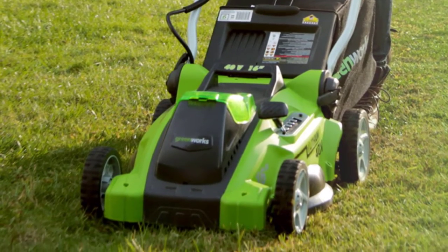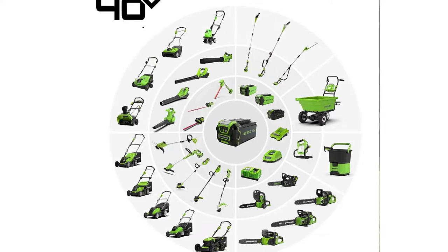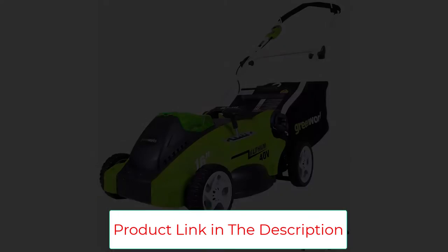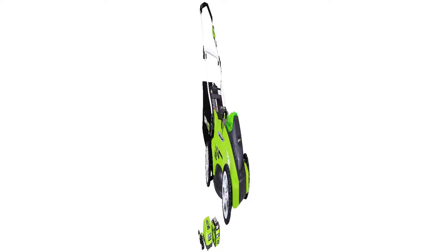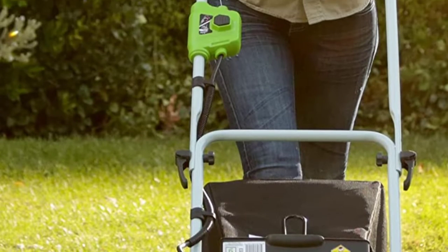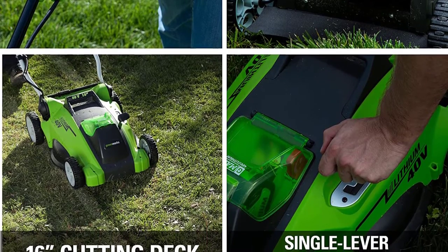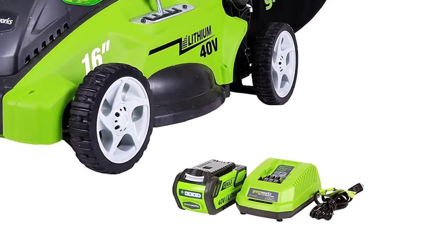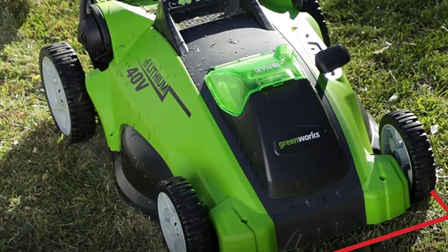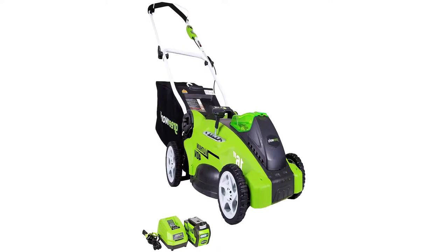This 40V push lawnmower provides the power you need with up to 45 minutes of runtime on a fully charged 4.0Ah battery. The battery completely charges in 120 minutes. A lightweight 16-inch cutting deck allows for easy maneuvering through small to medium yards up to 1.5 acres. Easy push-button start and lighter weight make it a great choice. It features a single-lever 5-position height adjustment with a cutting height range from 1.25 to 3.38 inches, 2-in-1 mulching and rear bagging, no gas, no oil, no emissions, and comes with a 3-year tool and 3-year battery warranty.